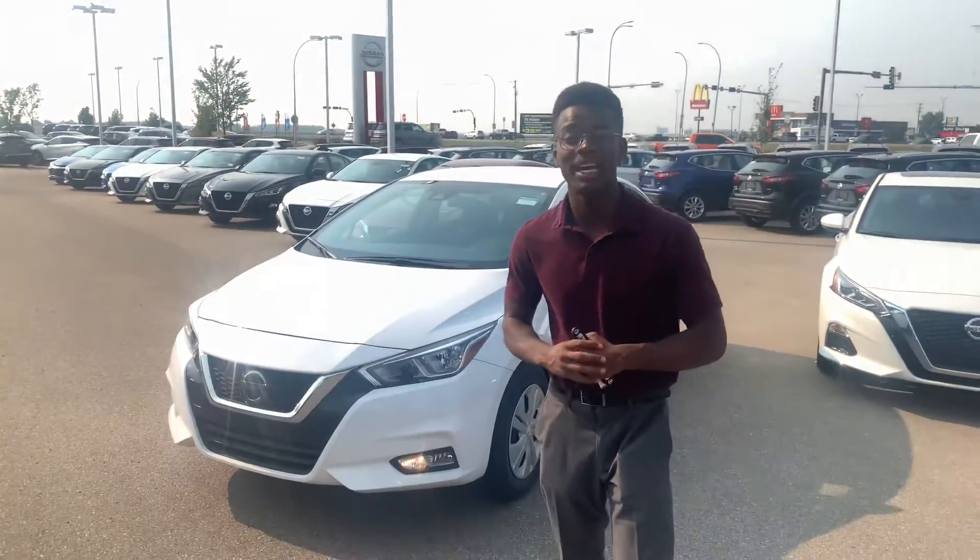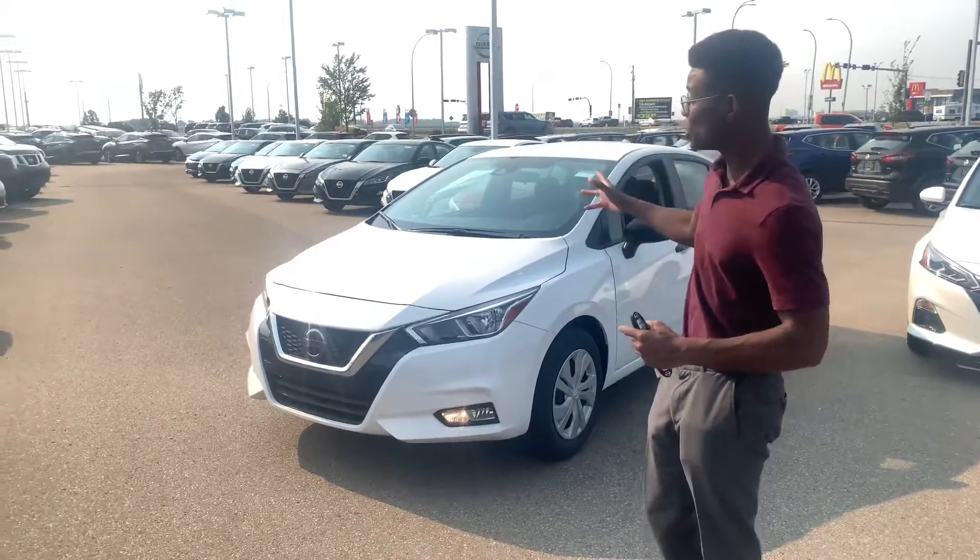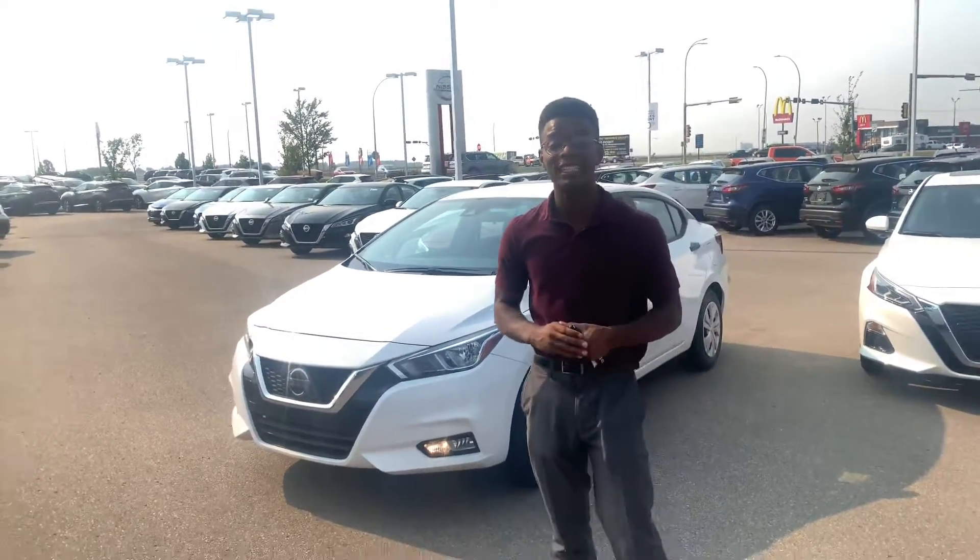Hello, this is Roland at LA Nissan. I want to show you a vehicle that's going to work perfectly for you — it's our 2021 Nissan Versa.